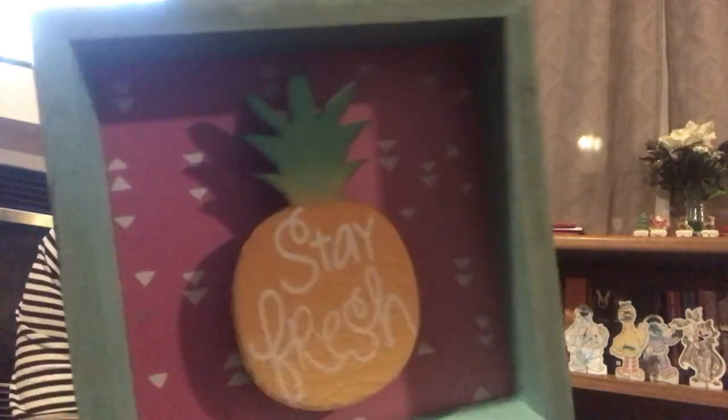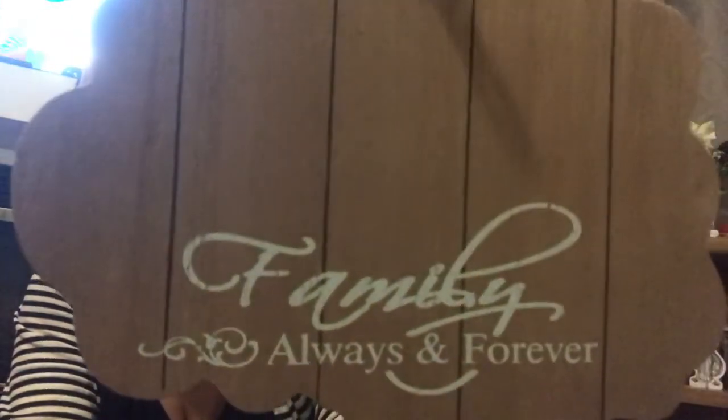A couple more wooden signs — I found this one that says 'Live Like It's Heaven on Earth,' just thought that was super cute. And then I also picked up this pineapple one — I just love the color of it and it says 'Stay Fresh.' And I found these little clipboards: one says 'A Family Always and Forever' with a little stand, and the little house one says 'Home Is Where You Make It.' Picked up two of those.